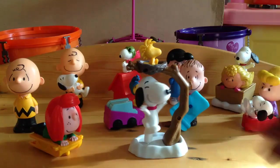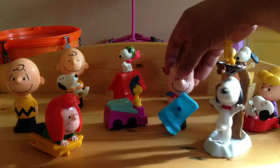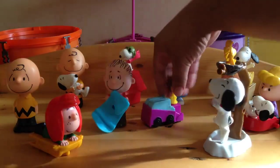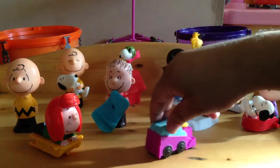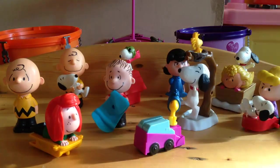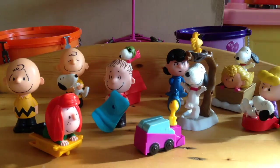So there you go — this is the 10 Snoopy toys in the McDonald's Happy Meal. All in all, pretty good. Thanks for watching guys.